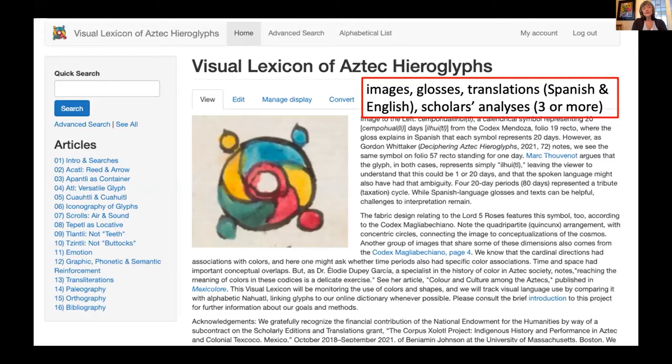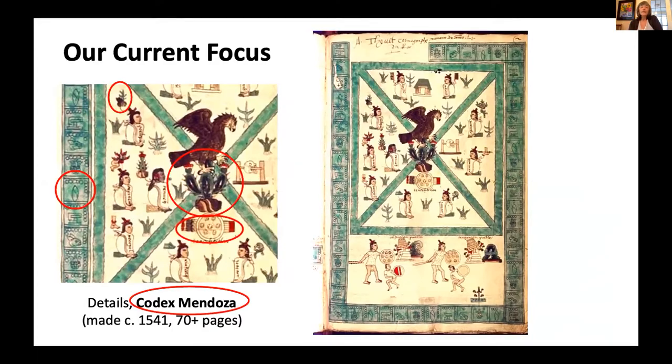This is the homepage of the project we're building: a database of Aztec hieroglyphs with images of each glyph and the glosses — short texts with translations in English and Spanish — plus scholars' analyses. Sometimes scholars disagree on interpretations, so we have multiple representations of how scholars view a given glyph. Our current focus is the Codex Mendoza, this more than 70-page manuscript written about 1541. We're extracting the glyphs from every page and now have over a thousand. We're gradually adding all our analysis to each one — a painstaking process — hoping it will help people who discover new manuscripts figure out what those glyphs mean by looking through our catalog online for free.